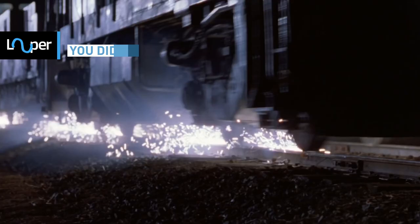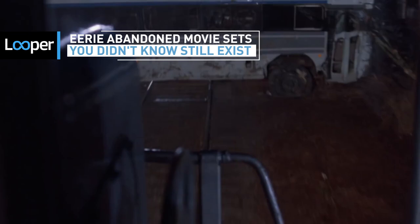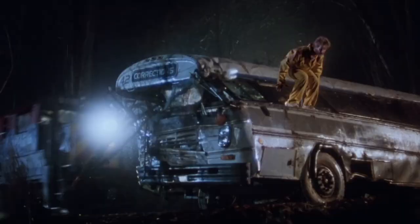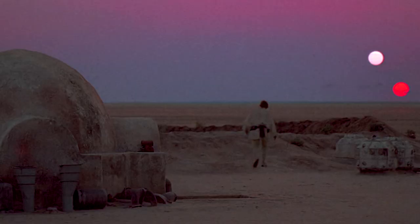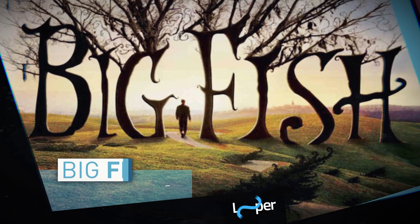A lot of what we see on the big screen is created with computers and green screens, but some scenes are still filmed in real places, and occasionally, once the movie is done filming, those sets are just left behind to be reclaimed by nature. Here are some eerie abandoned movie sets you didn't know still exist.